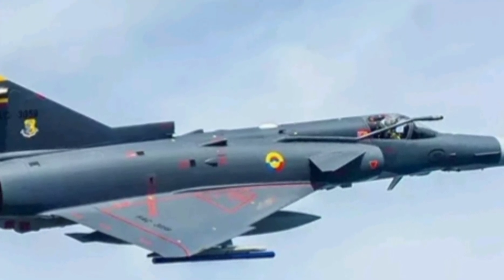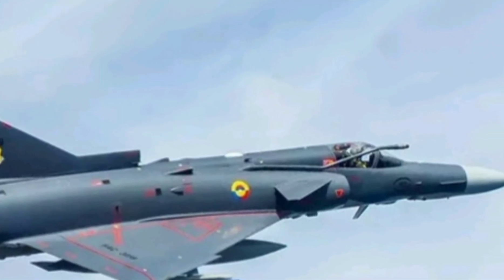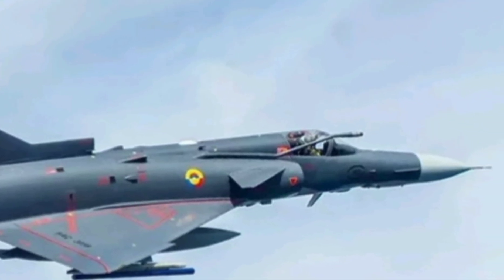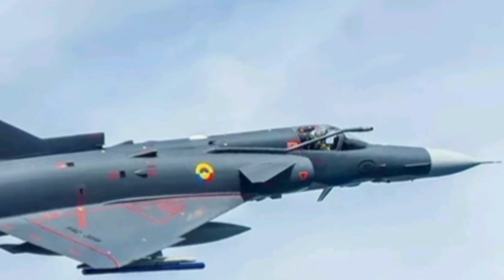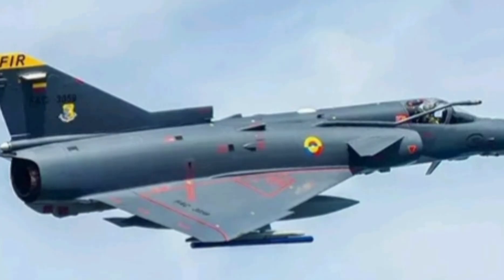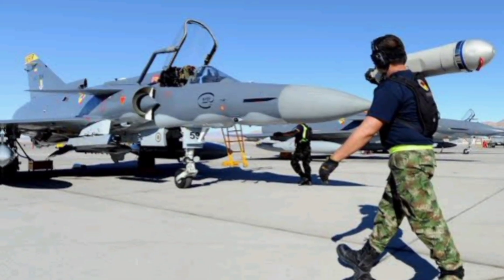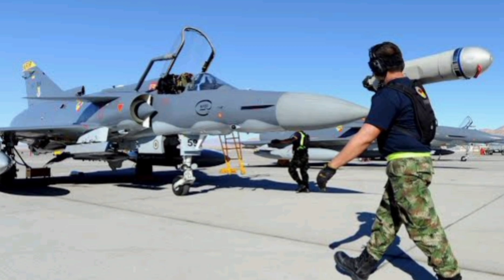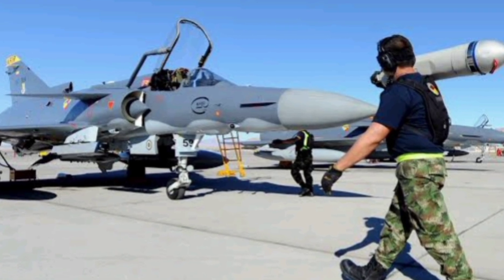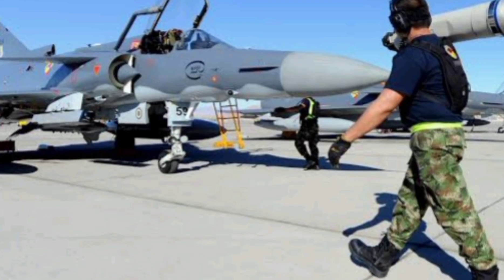The aircraft's legacy continues thanks to IAI's ongoing upgrades. Modern KFIRs feature glass cockpits, EL/M-2032 radar systems, and compatibility with modern munitions. In an era dominated by 5th-gen stealth jets, why is the KFIR still relevant? Because it's cost-effective, reliable, easy to maintain, and can deliver a punch that matches jets costing three times more.